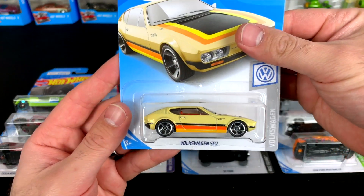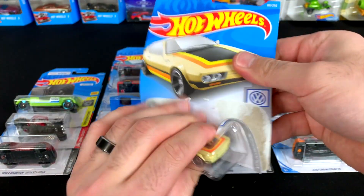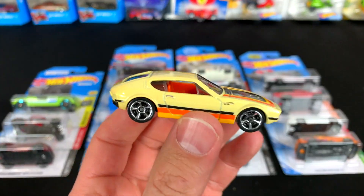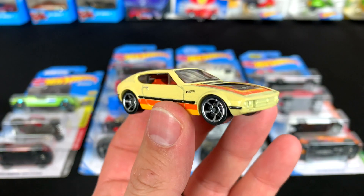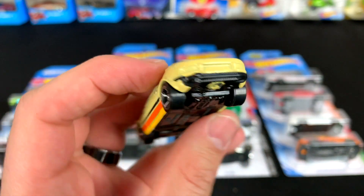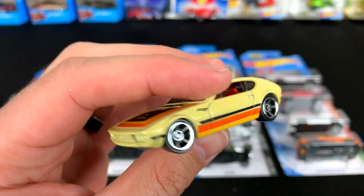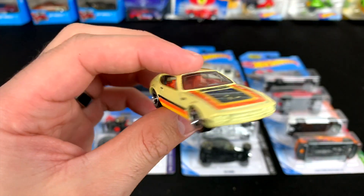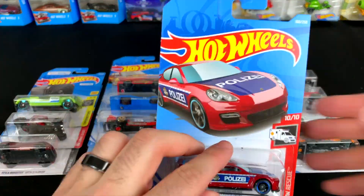First we've got the Volkswagen SP2. Let's go ahead and pop this one open. This one is kind of in a mustard yellow color with some nice wheels though — I like them. To be honest it's kind of an ugly car in real life, but some people do like them, some people hate them, so we'll just leave it at that.